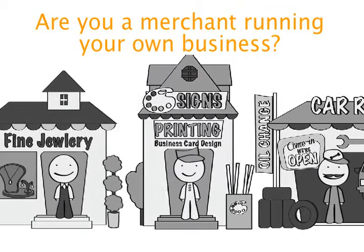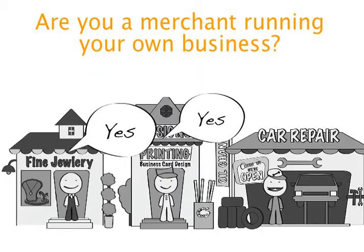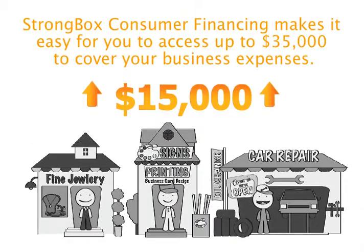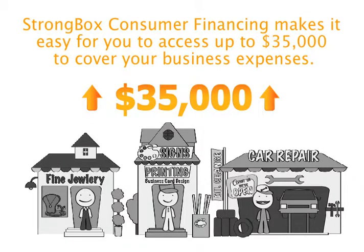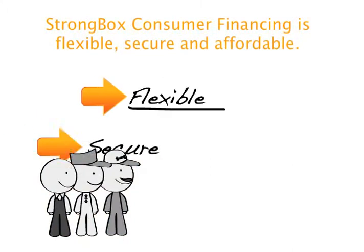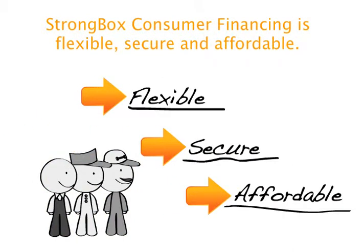Are you a merchant running your own business? Strongbox Consumer Financing makes it easy for you to access up to $35,000 to cover your business expenses. Strongbox Consumer Financing is flexible, secure and affordable.